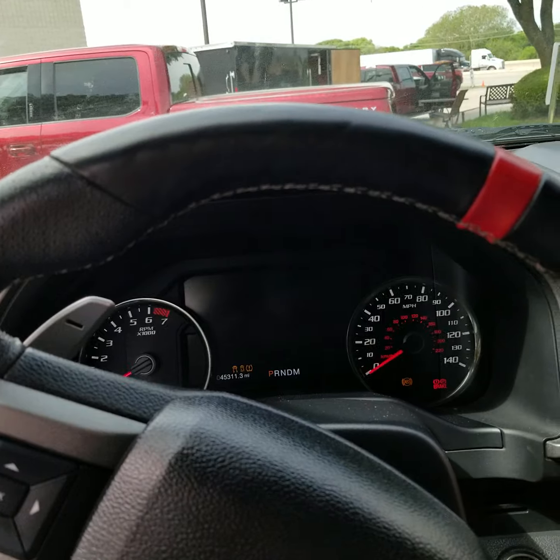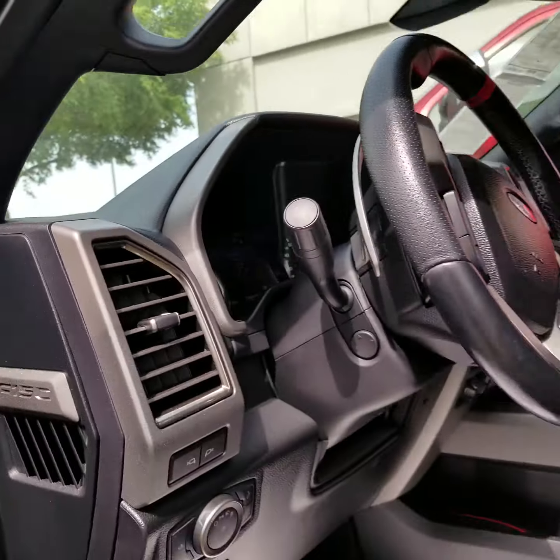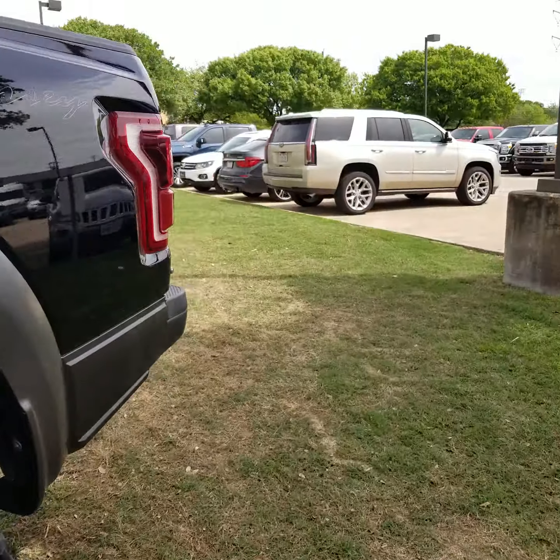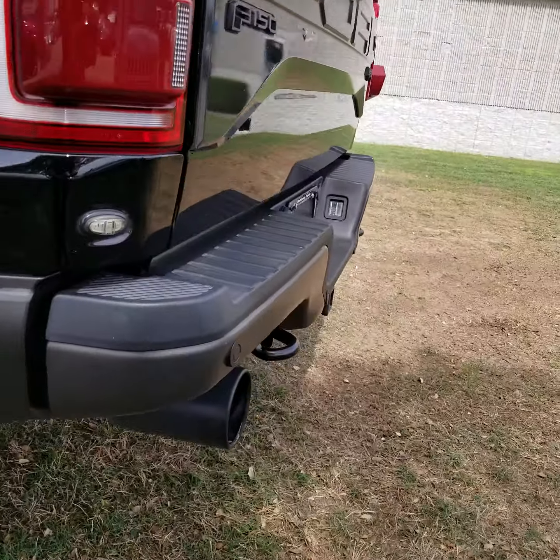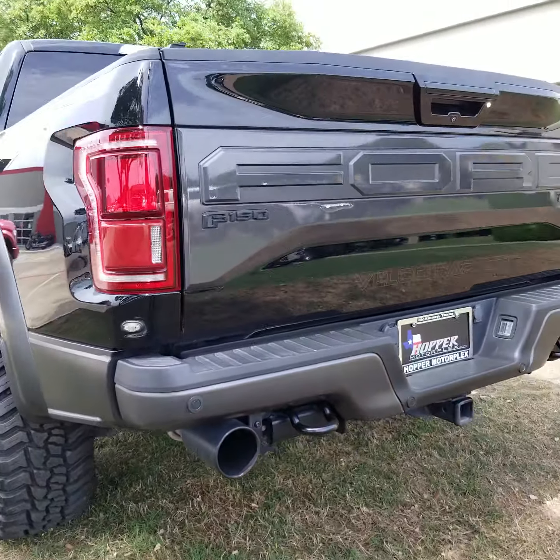Overall a very nice truck. Got a few other nice trucks here in the background as well — I'm shooting a couple videos. Nice 2018 F-350 with about a 15-inch lift in it, a Raptor there, Shelby F-150 there. They get a lot of really nice trucks here on the lot.